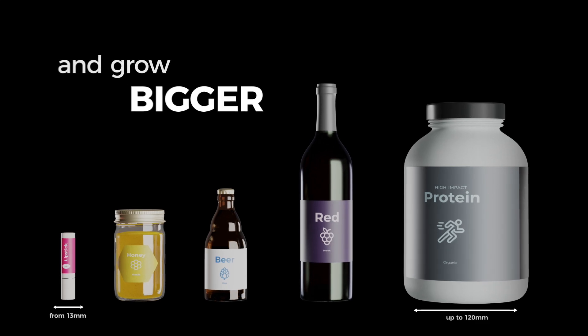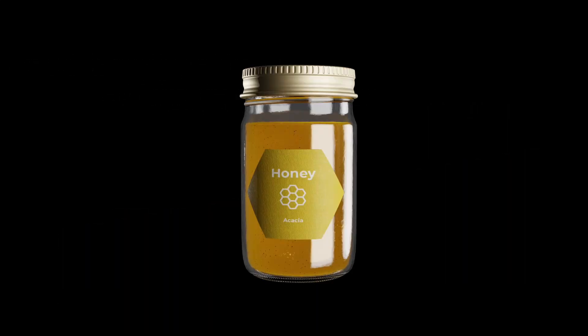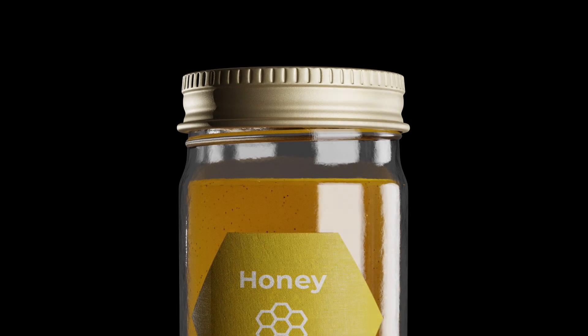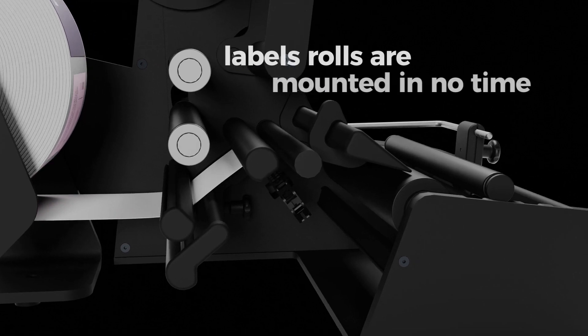My intelligent engineering allows you to label any bottle or cylindrical object ranging from 13 to 120 millimeters in diameter without any length restrictions. I also support containers with a slightly broader ceiling cover — something no other bottle labeling machine can match. Due to my accessible design, you can apply label coils in no time.